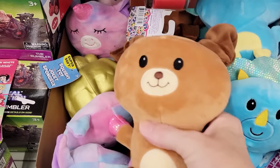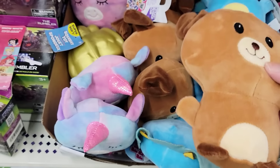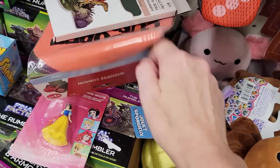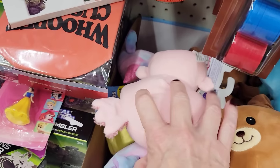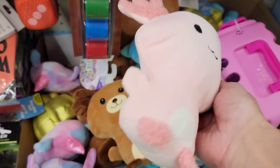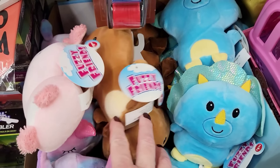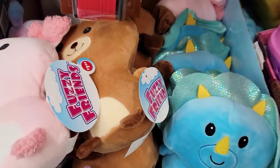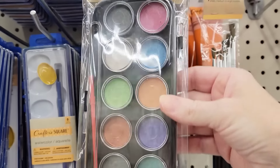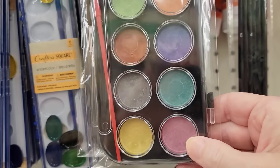I came across some of their new Fuzzy Friends. We have the Brown Dog, and I'm going to dig out the Pink Axolotl, which I think is adorable. They also had the Multicolor Unicorn and the Blue Dino. Here's a new paint kit by Crafter Square — you get 12 colors and one paintbrush.